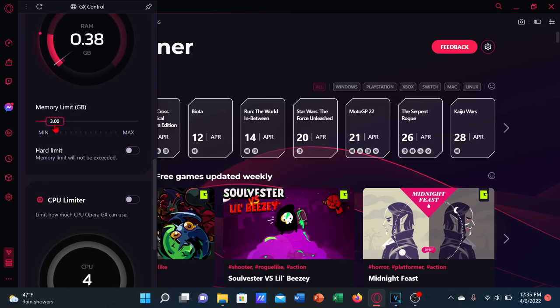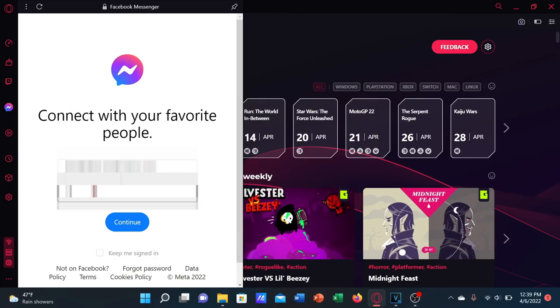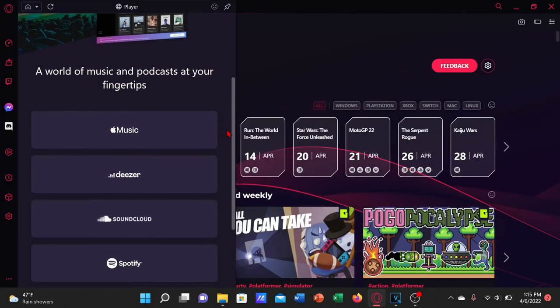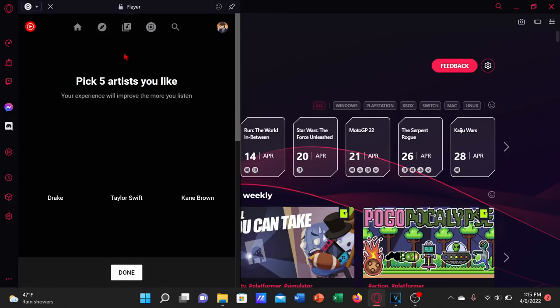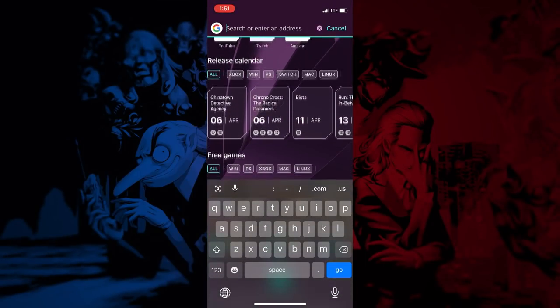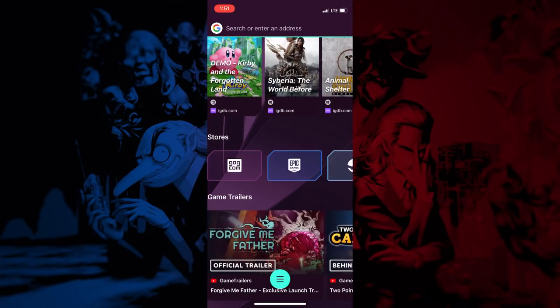It also has a built-in sidebar that allows you to easily communicate with your friends on Discord, Messenger, WhatsApp, and Telegram. You can also use the sidebar to easily log into music streaming services like Spotify, Apple Music, and YouTube Music, and it'll automatically pause when you start streaming other audio or video in other tabs. You can also get Opera GX on your smartphone, and it can connect to Opera GX on your desktop, allowing you to share messages and files between the two with ease.